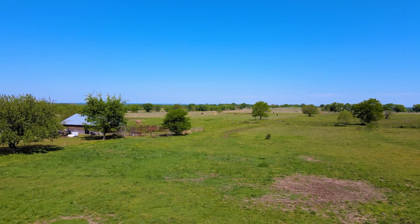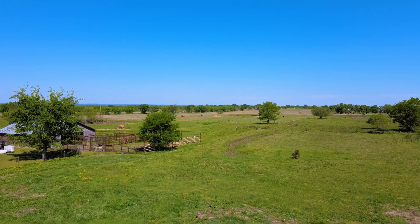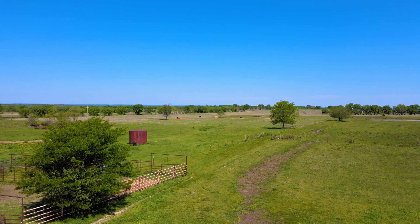For livestock enthusiasts, this property is a haven. With barns, corrals, squeeze chutes and cattle pens, you'll have everything you need to manage your livestock with ease.